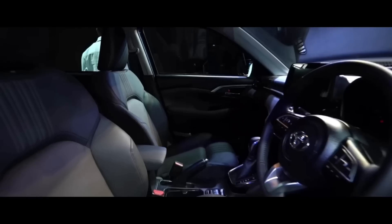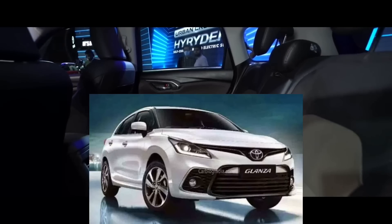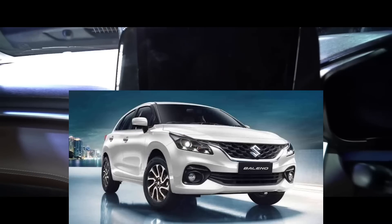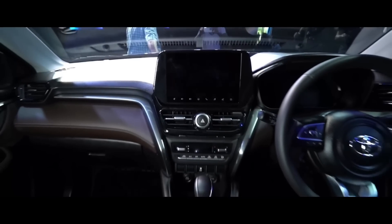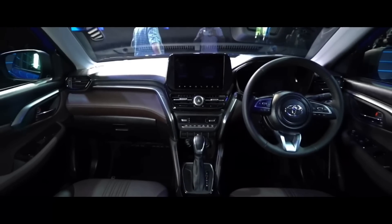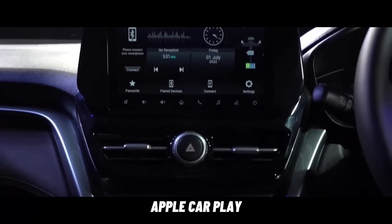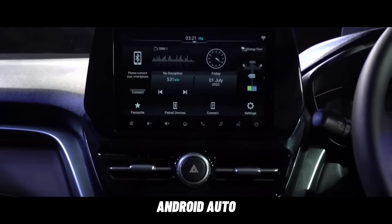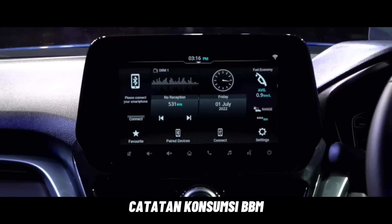Masuk ke bagian dalam, SUV ini memiliki tampilan kabin mirip Toyota Glanza yang merupakan kembaran dari Suzuki Baleno. Hal tersebut terlihat dari penggunaan sistem infotainment 9 inci yang berdiri tegak di bagian tengah dashboard. Perangkat ini sudah dibekali fitur Apple CarPlay, Android Auto, kamera 360, Bluetooth telepon, hingga catatan konsumsi bahan bakar.